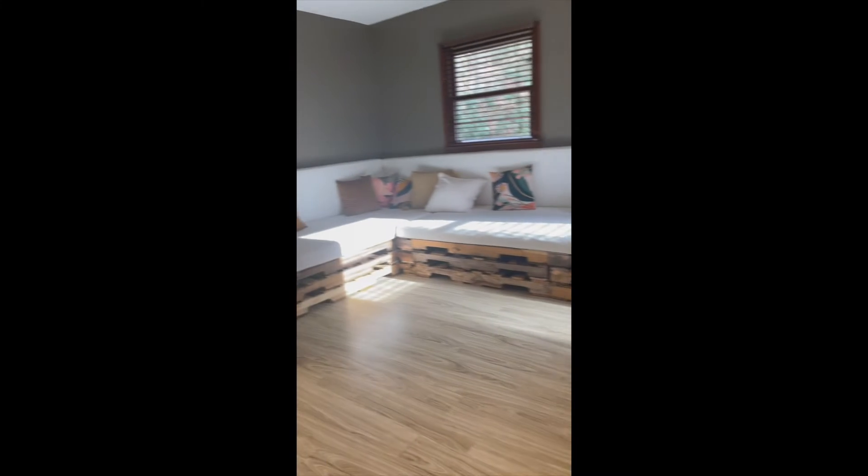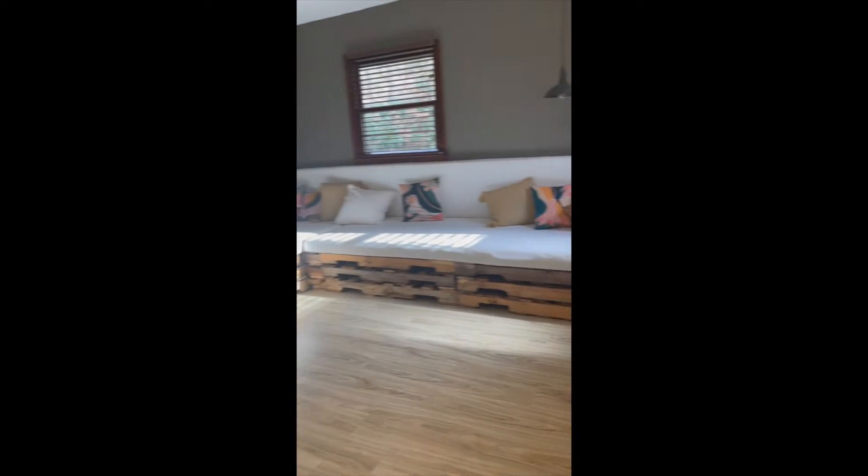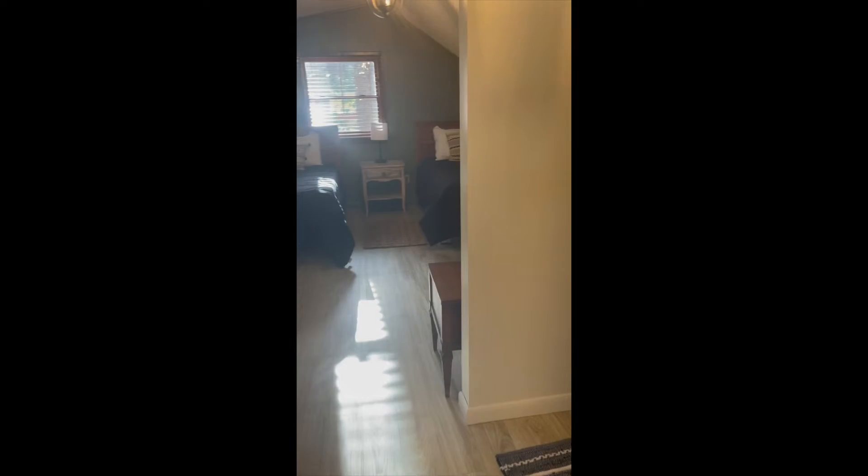Cute little loft space up here, and bedroom to the right of the stairs.